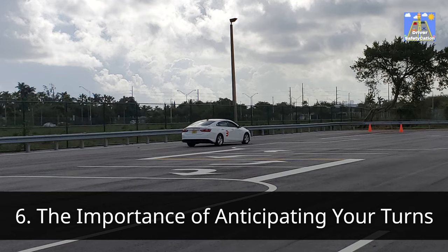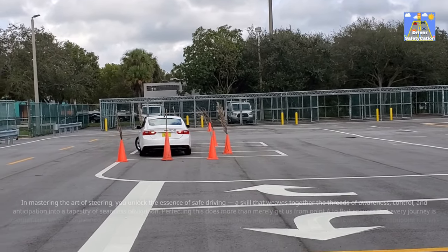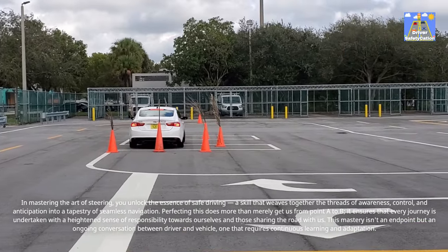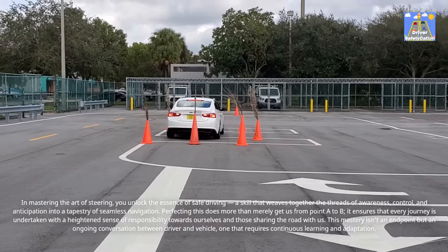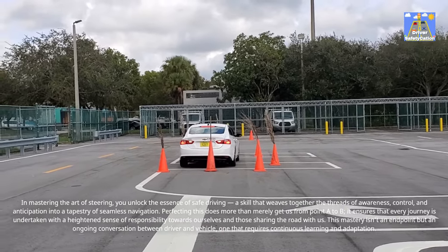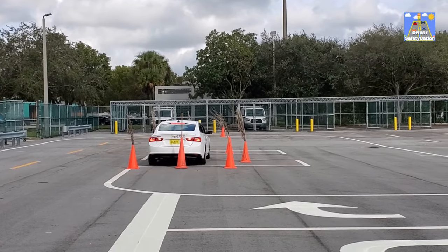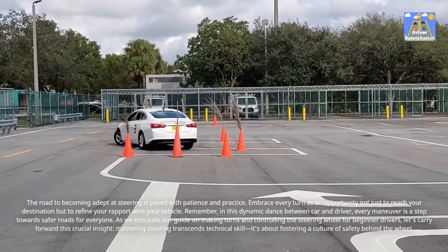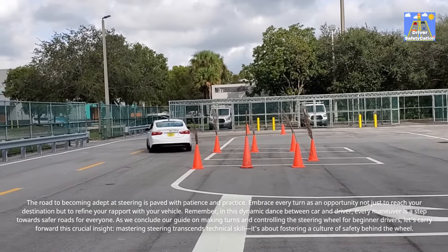In mastering the art of steering, you unlock the essence of safe driving — a skill that weaves together the threads of awareness, control, and anticipation into a tapestry of seamless navigation. Perfecting this does more than merely get us from point A to B; it ensures that every journey is undertaken with a heightened sense of responsibility towards ourselves and those sharing the road with us. This mastery isn't an end point but an ongoing conversation between driver and vehicle, one that requires continuous learning and adaptation. The road to becoming adept at steering is paved with patience and practice. Embrace every turn as an opportunity not just to reach your destination but to refine your rapport with your vehicle — in this dynamic dance between car and driver, every maneuver is a step towards safer roads for everyone.